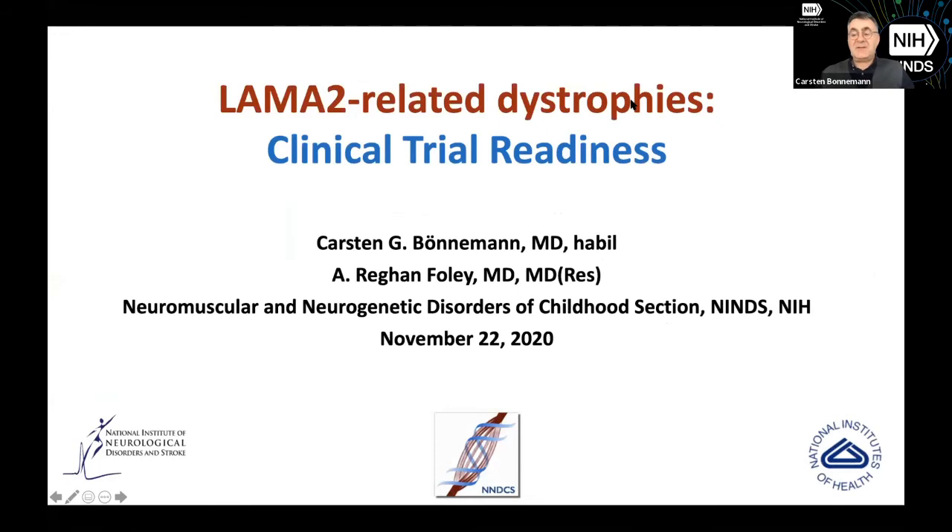What we'll be doing in the next 13 minutes or so is to talk to you about the work to get ready for clinical trials in our community of LAMA2-related dystrophies.